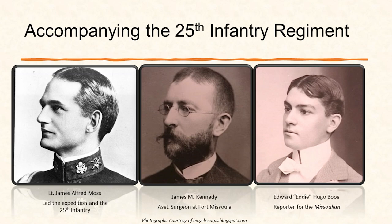Eddie Boos was a 19-year-old who was also an avid bicyclist — that's why he was chosen. He was a freelancer writing for the Missoulian on this trip, and people were picking up and republishing his articles throughout the country as it was going on.